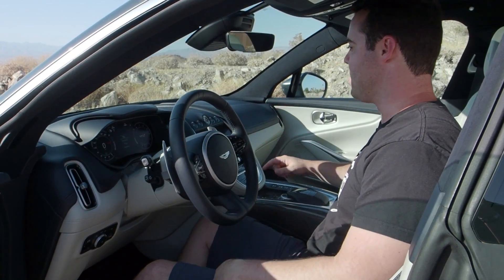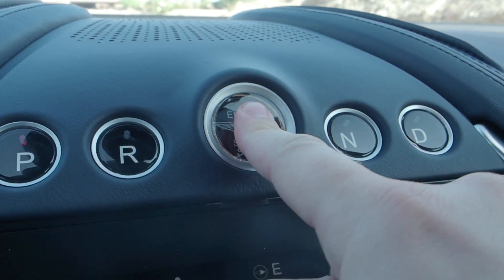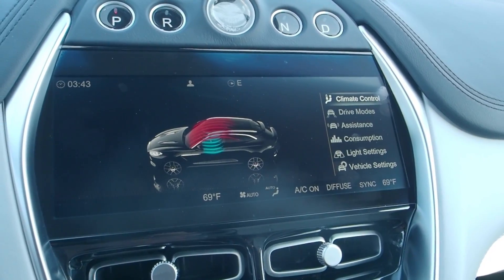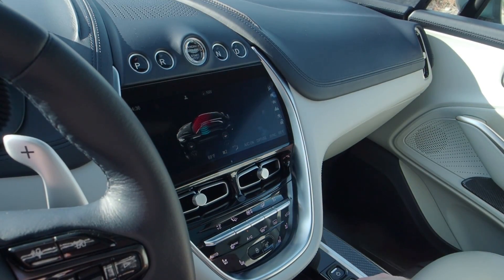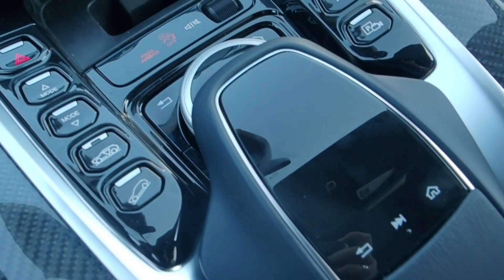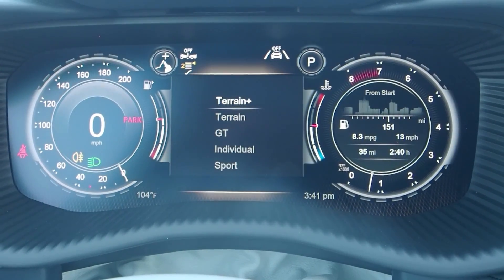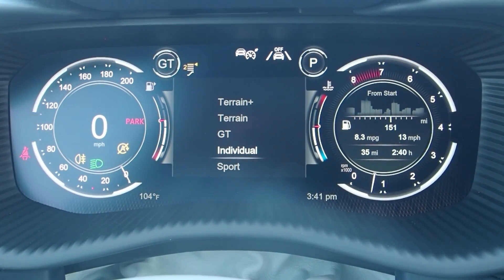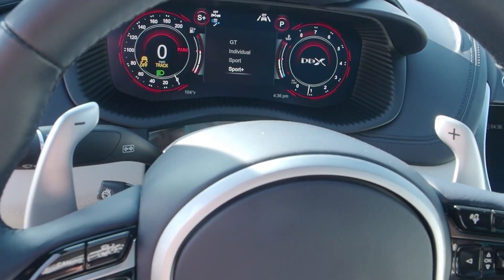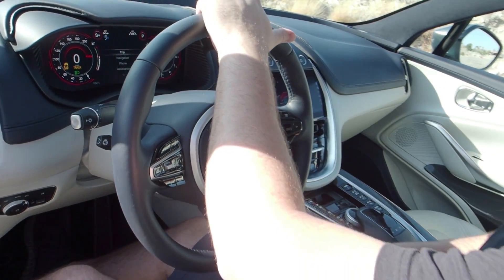A unique element of all Aston Martins is how you select the drive mode. Up here to put it into park, you click here to turn the car on, there's a beautiful crystal glass start-stop button, and then drive is selected here. Below that there's a new infotainment screen borrowed from Mercedes' platform — not touch screen, you use a control wheel below. There are six different driving modes, and the screen is fully digital and customizable. Go down to Sport Plus and the tach and speedo light up in red.